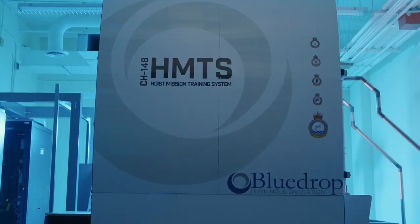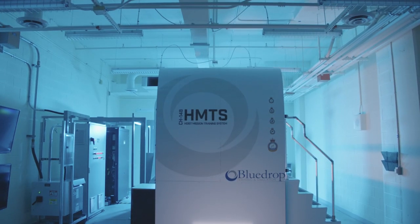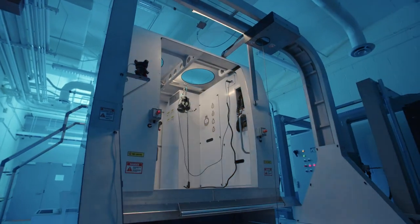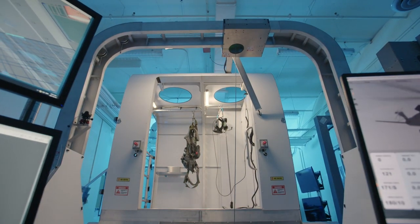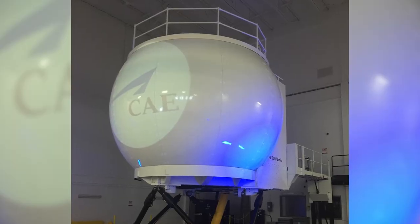Blue Drop Training and Simulation introduces the Hoist Mission Training System. This high-fidelity hoist simulation solution offers the ability to train any hoist mission individually or in conjunction with a front-end training device.